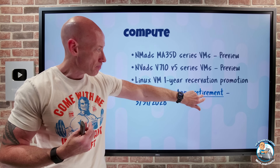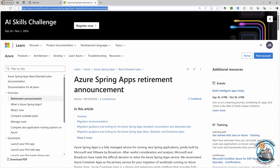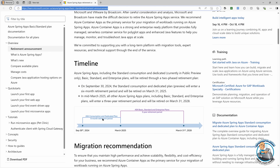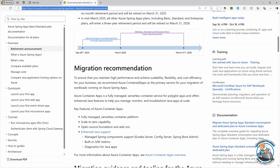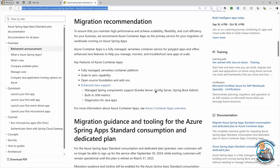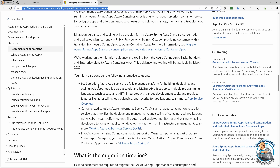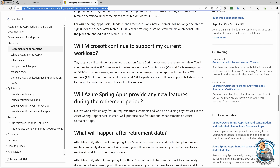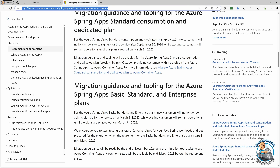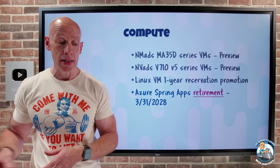There is a full retirement guide that goes through the details and timeline, with the primary recommendation being Azure Container Apps. It also walks through other options you could consider, including App Service, AKS, and Tanzu. The migration guide will be linked in the video description if you want to dive into the details.